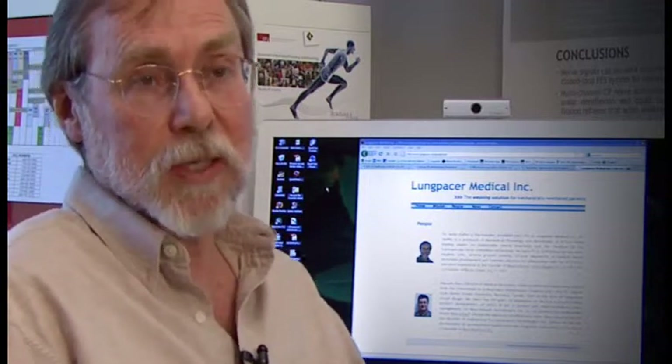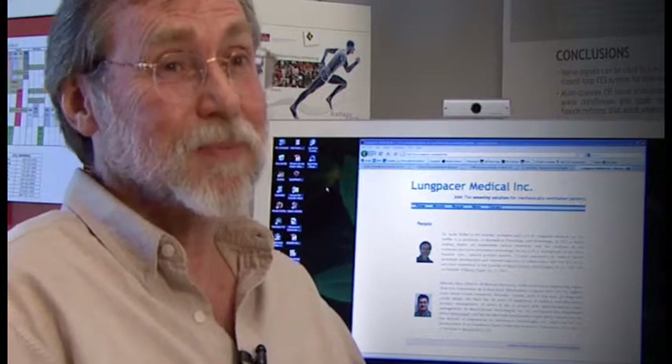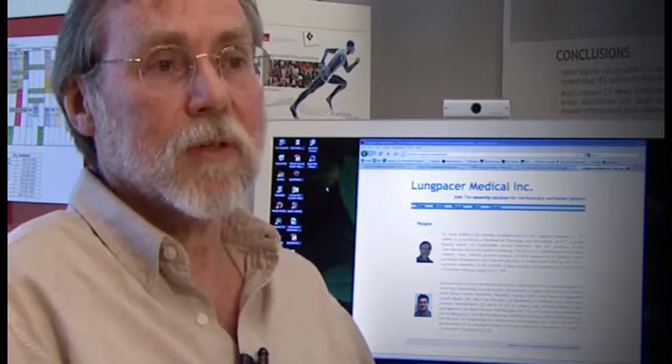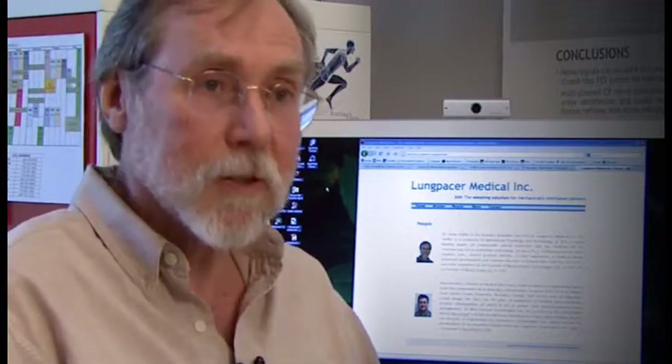About 20 to 30 percent of patients on mechanical ventilation fail to wean. And I think in many or most of them, it's probably because the diaphragm has lost its strength and fatigues.